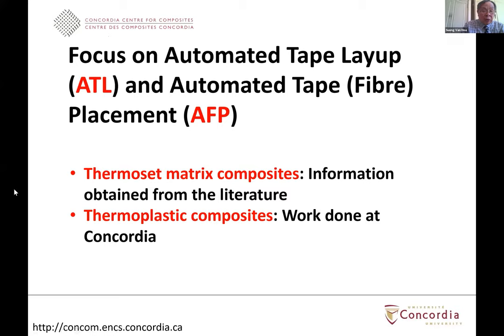I will focus on two technologies: ATL, automated tape layup, and AFP, automated fiber placement. The reason I want to focus on these is because they are new technologies that have been used quite extensively in the aerospace industry to make many components for airplanes. For these two processes, I will discuss two kinds of materials: thermoset matrix composite, where we have not done a lot of work at Concordia, and thermoplastic composite, where we have done some amount of work. I will talk more about our work on thermoplastic composite using AFP later on.